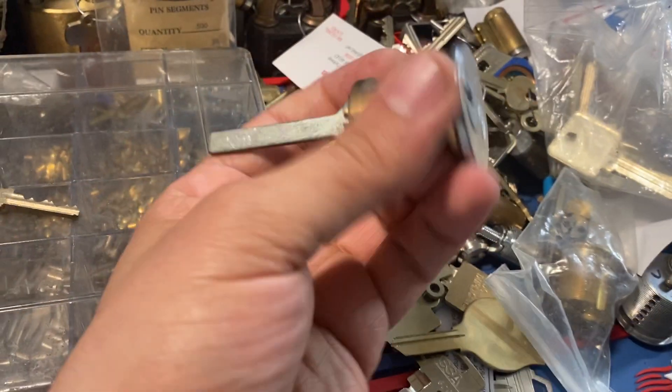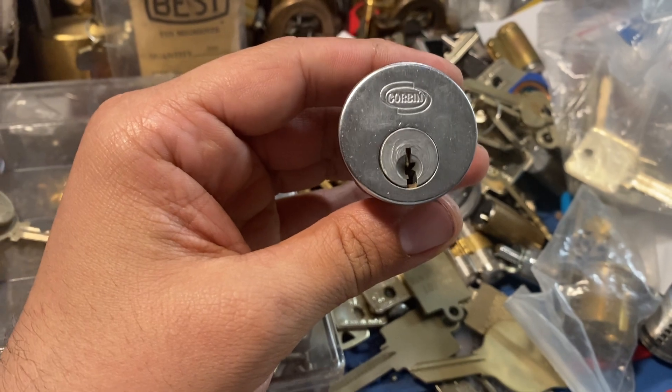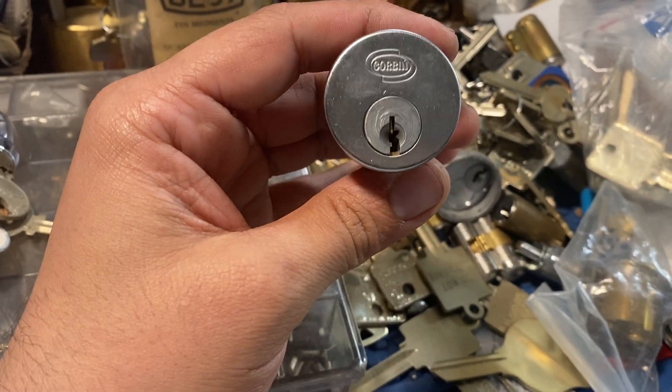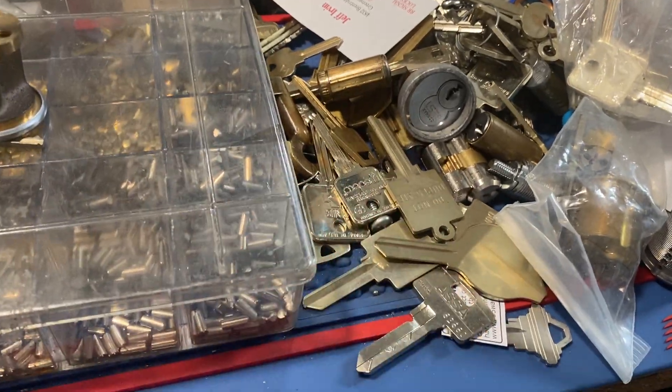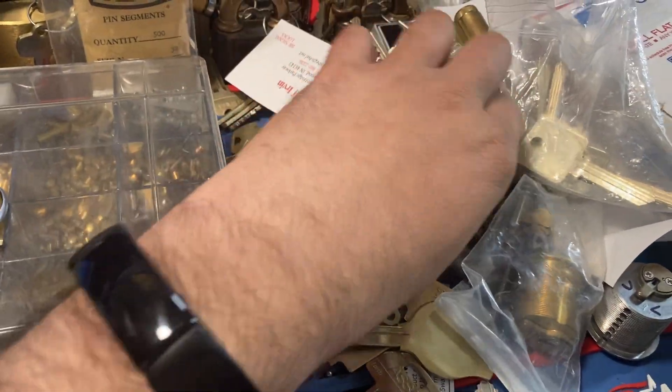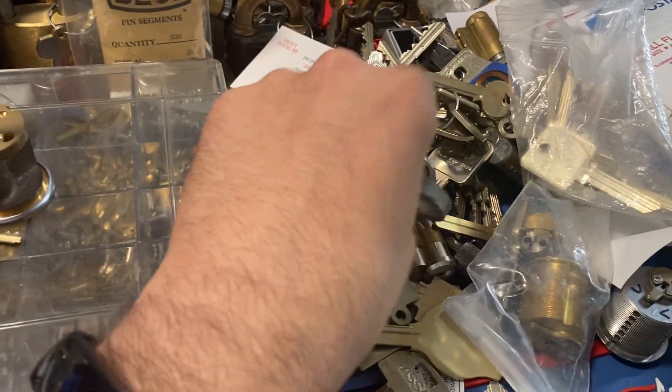Also, Tim the Lock Picking Patrolman came up — he had somebody to visit in Atlanta so he came up and brought a few things for me and a few things for Tyler. Got a nice Corbin rim cylinder, keys are here somewhere. There's an ASA twin — I think he gave me two of them actually.